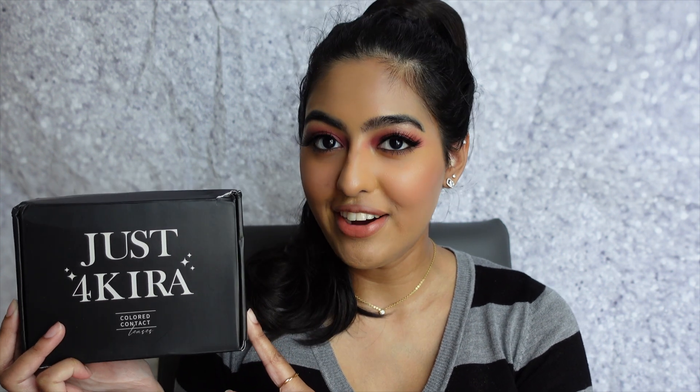I am a daily contact wearer — I started wearing glasses around grade 11 and then started wearing contacts consistently in university. I wear daily contact lenses every single day because I honestly hate wearing glasses. Just For Kira was able to send me some new colors to try, and I'm super excited because I love experimenting with new colors.